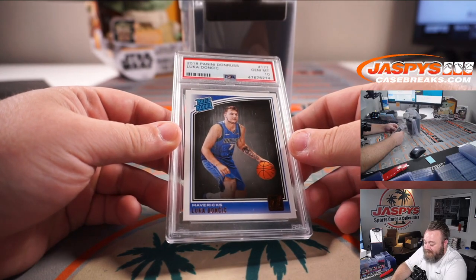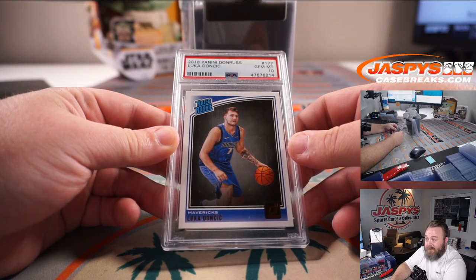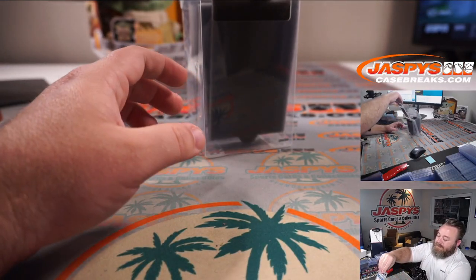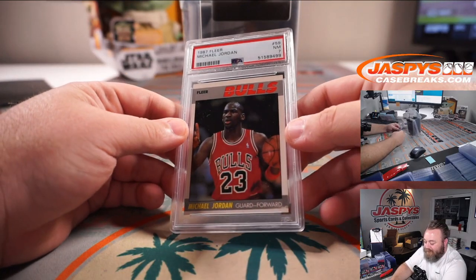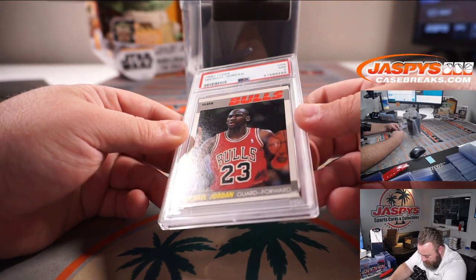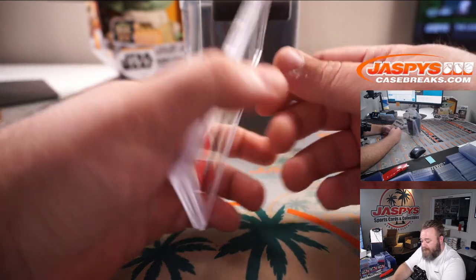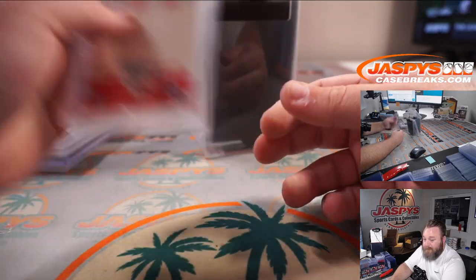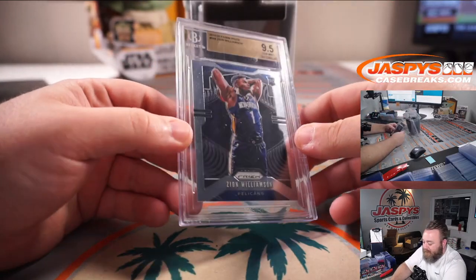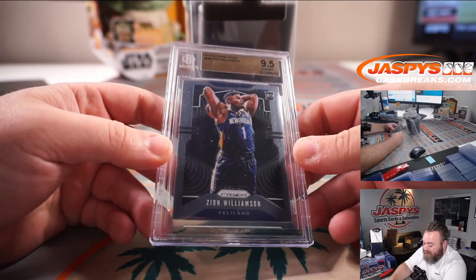Another rookie PSA 10, Donruss Rated Rookie Luka Doncic. And 1987 Fleer — right after the rookie year — second-year Jordan, PSA 7.